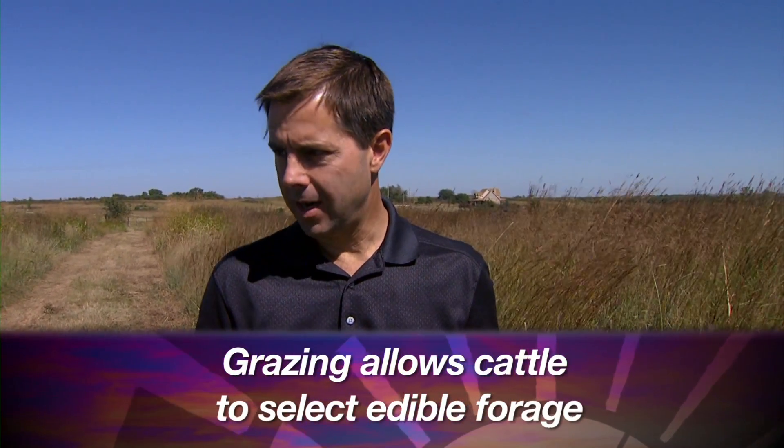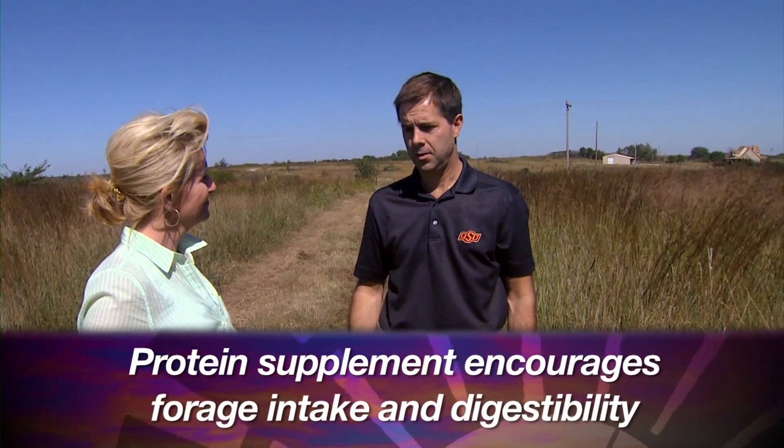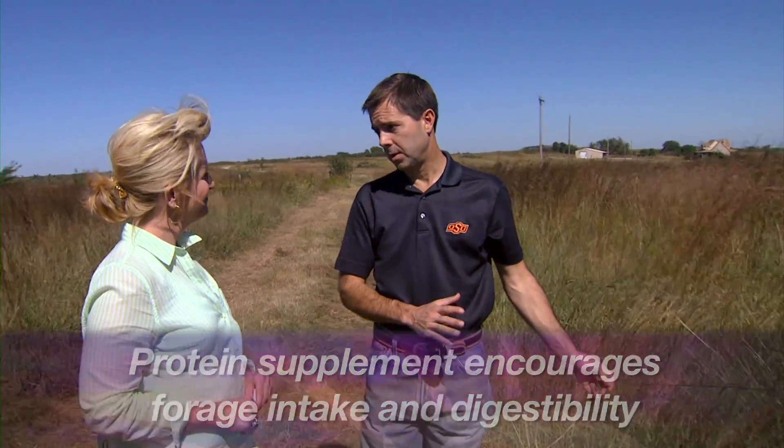But if you lightly graze a hay meadow like this and let the cows select their diet — instead of feeding them around a bale where they don't have the opportunity to be as selective — at least now until February or March, they can select these leaves and the cows are really good at that. They can select a diet that's very high in digestibility. You might need to feed just a little bit of protein supplement to encourage forage intake and digestibility, but they'll make good use of a resource like this. Some great advice as we're transitioning this time of year. Dave Lallman, thanks a lot.